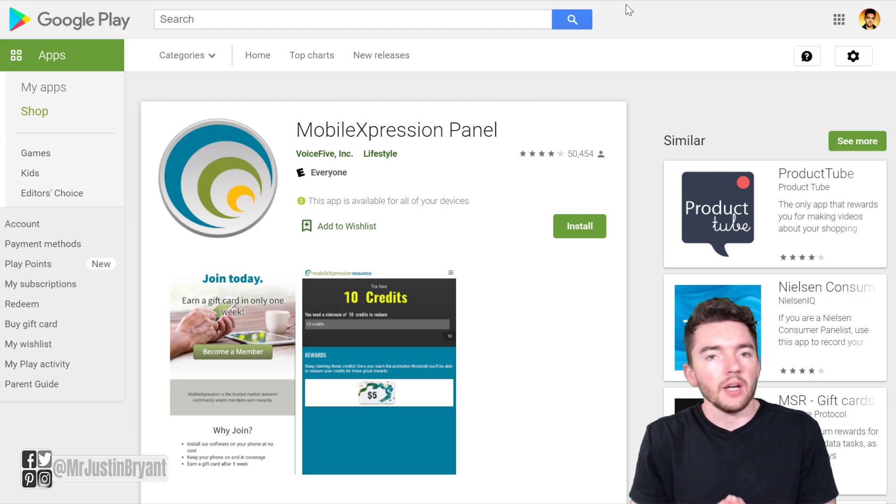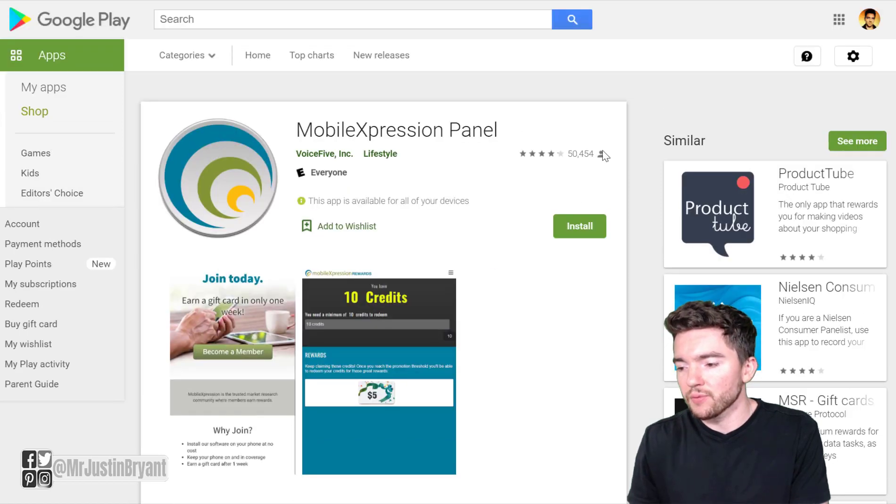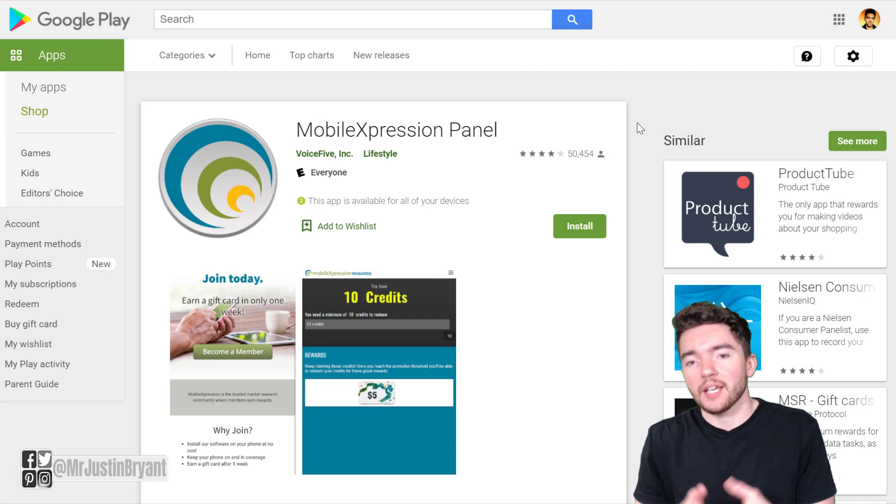Another app similar to Panel App is called Mobile Expression Panel. It's around 4 out of 5 stars for Android devices, and it pays you just to let it run in the background and collect anonymous data on apps you like to use. It tracks your usage — something your phone manufacturer, phone service, and browsers are probably already doing. But with this app, you're at least getting paid for it, and you're consenting to it knowingly.